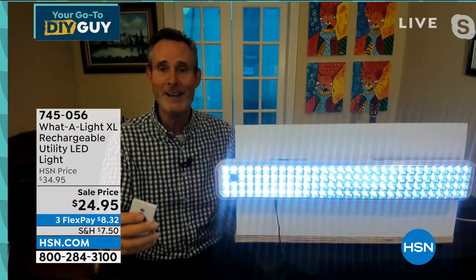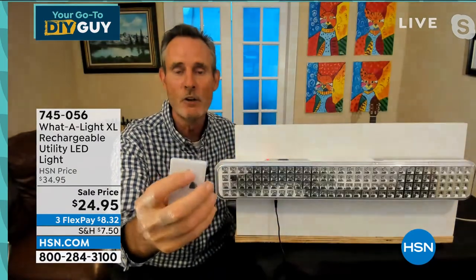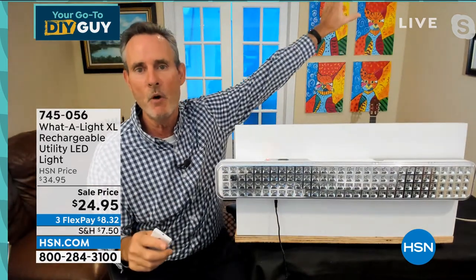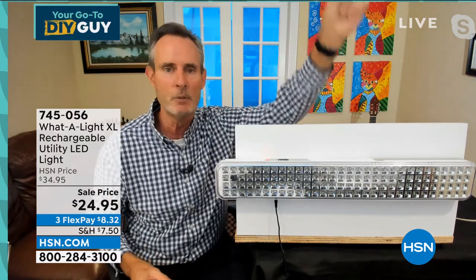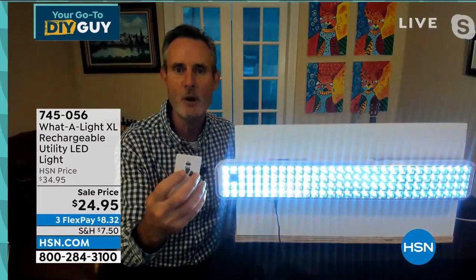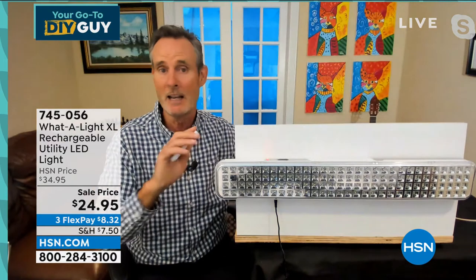People have been asking: can I use it while it's plugged in? The answer had always been no, but this is the first one exclusive to HSN — the One Light XL Plus — where the plus means use it with AC or DC, plugged in or battery. And you can use it with the remote control. That is bright — it goes high, medium, low. The key is when it's high up on a wall in an attic or high in a closet, you don't have to reach it or pull a string. Just use the remote control to turn it on.